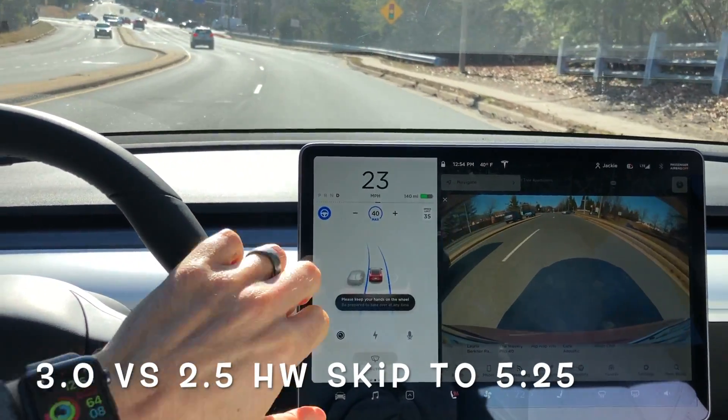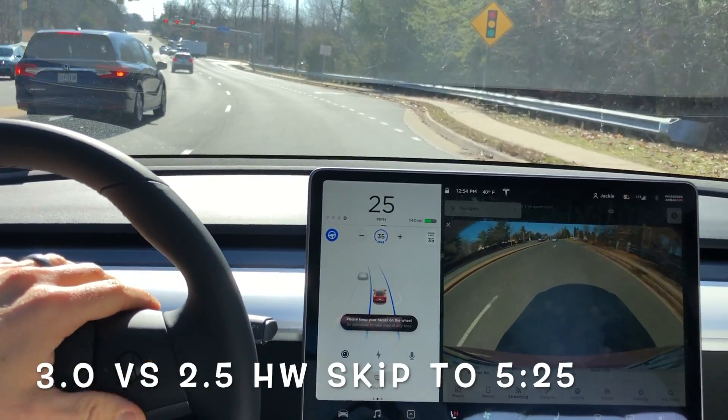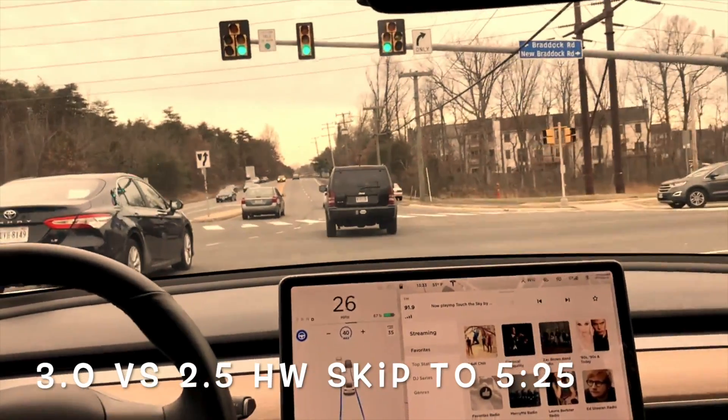Hey, what's going on YouTube? Will here from All Electric, back again with another video. And today, this is the intersection test video number six.